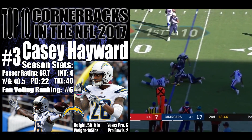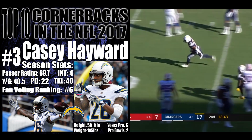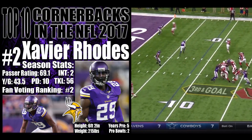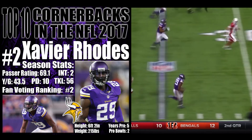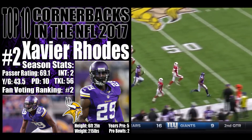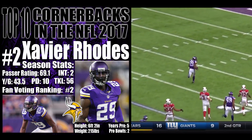Pass — picked off. Intercepted by Rhodes. Xavier Rhodes down the sideline and good — Touchdown, Vikings! No flags.